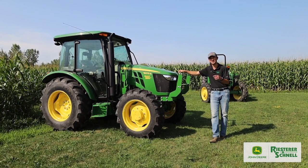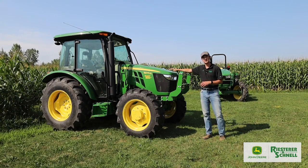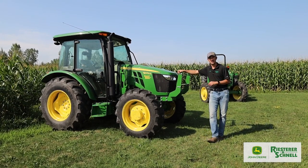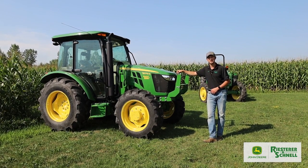Right now at Reacher & Chanel we've got 0% for 72 months on all John Deere 5E 3-cylinder tractors, or huge cash discounts. Come into any one of our 14 Reacher & Chanel locations and talk to a sales rep today.